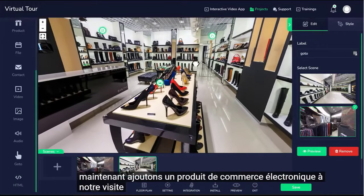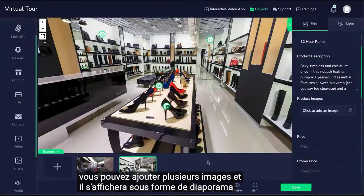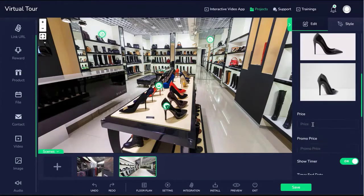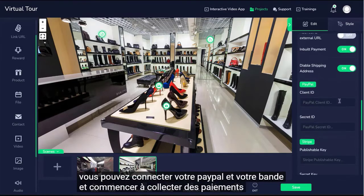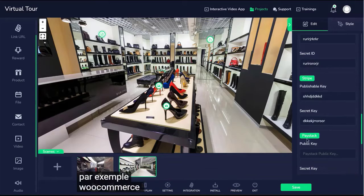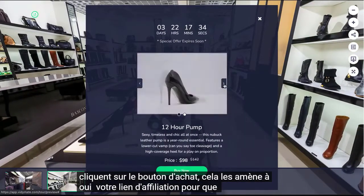Let's add an e-commerce product to our tour. Enter a label, name of the product, product description, images — you can add multiple images and they will display as a slideshow. Set a normal price and a promo price. You can enable a timer to create urgency and get your prospects to take action. You could connect your PayPal and Stripe and start collecting payments right inside the tour, or link the product to an existing store like Shopify, WooCommerce, BigCommerce, PayKickstart, JVZoo, or add your affiliate link so that when prospects click the buy button, it takes them to your affiliate link so you get paid.